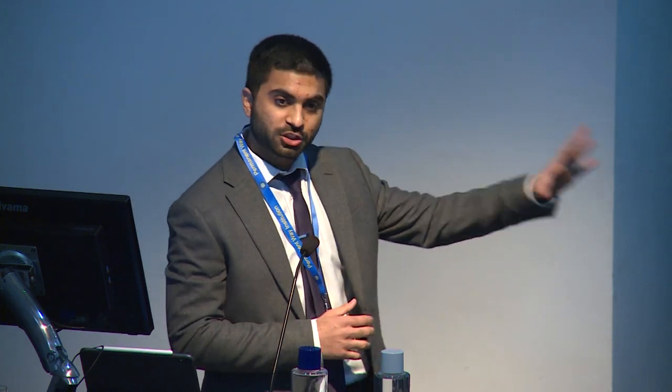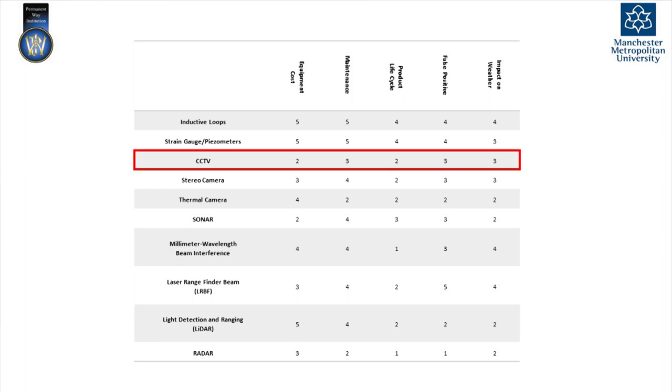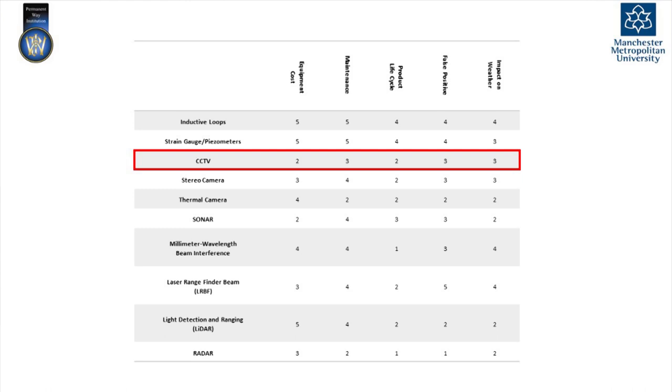These are all the technologies that are being implemented or have potential to be used as obstacle detectors at level crossings. More significantly, we are going to focus on CCTV cameras because they are already present in most of those level crossings, providing a video feed we can use for classification and detection. We will also look at whether we can use the existing radar systems for the same purpose.